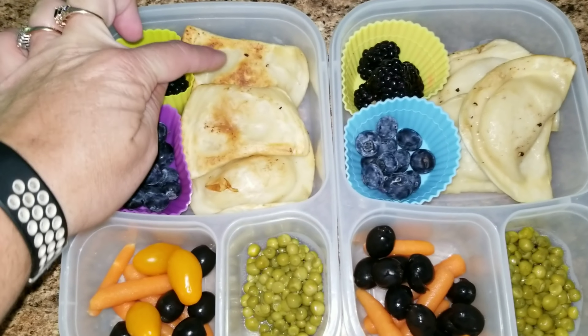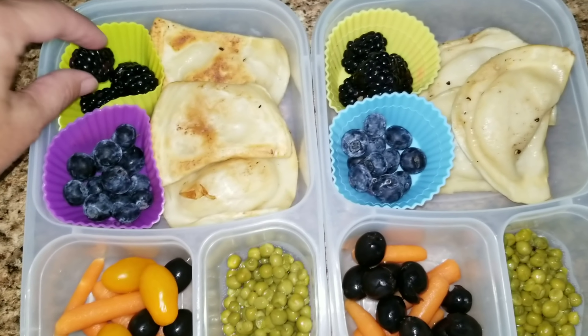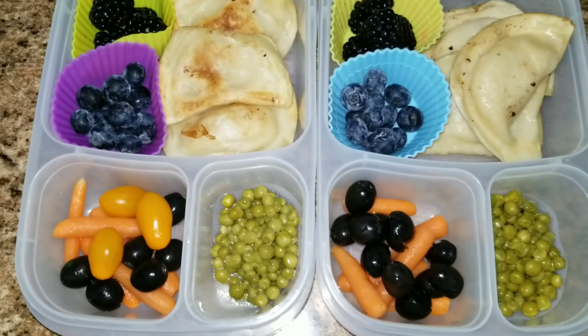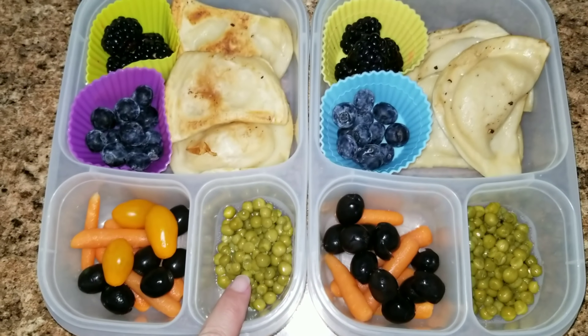Here is Thursday's lunch. For both of the girls they're getting pretty much the same exact thing — pierogies, blackberries, blueberries, and carrots with black olives. Sophia also has tomatoes; Allison does not because she doesn't like them. And they're both getting some peas.